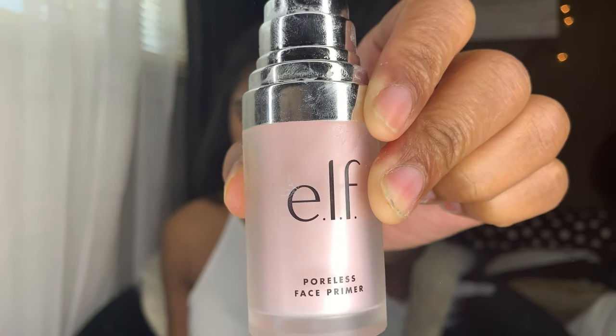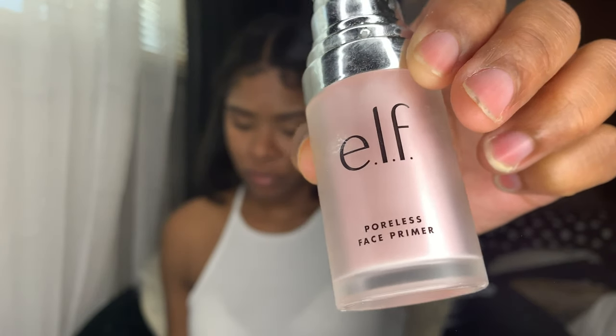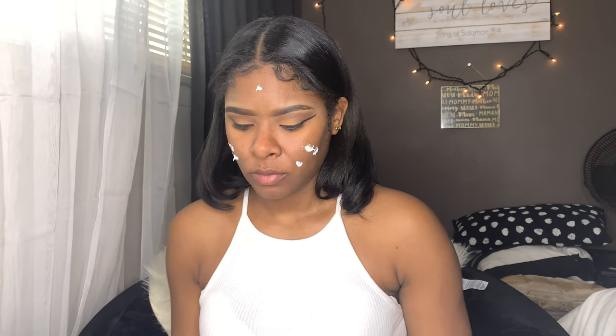Next I'm going to be applying my ELF Poreless Face Primer — this is always and still my favorite. It has a smooth, silky finish and it really fills my pores a little more than the higher-end primer I have, which is the Porefessional face primer.